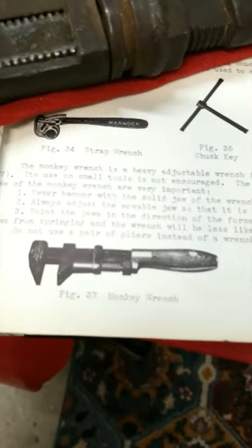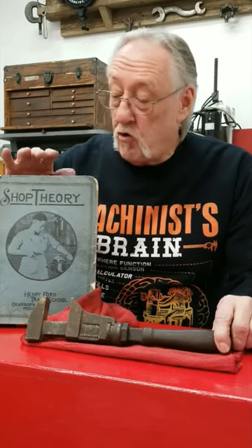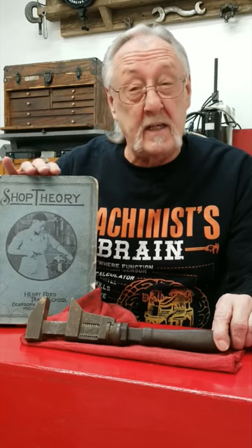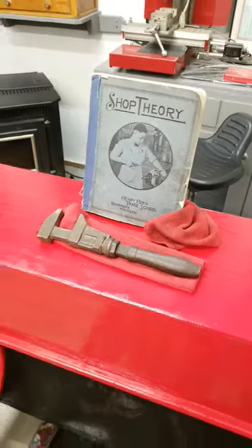Here it is, the Monkey Wrench. And if you went to the Henry Ford Trade School in 1934, it was a mandatory tool in your toolbox. Machining history.